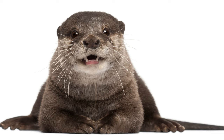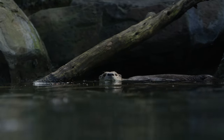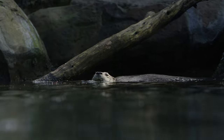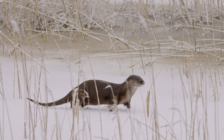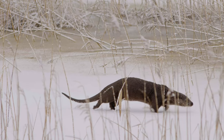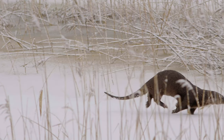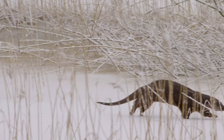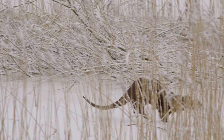Pros of keeping an otter at home: when creating all comfortable conditions of detention, as close as possible to natural, you can be convinced of the following advantages. A cute and sly muzzle, smooth fur, original colors — falling under the charm of this little animal is not difficult at all. The otter is very sociable and mobile. It loves to squeal, whistle, and chirp, and will never leave its owner without attention.